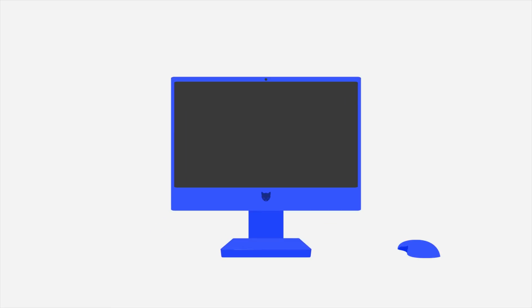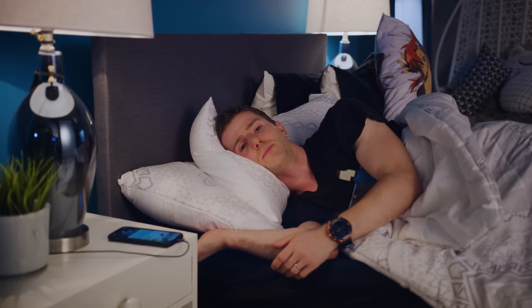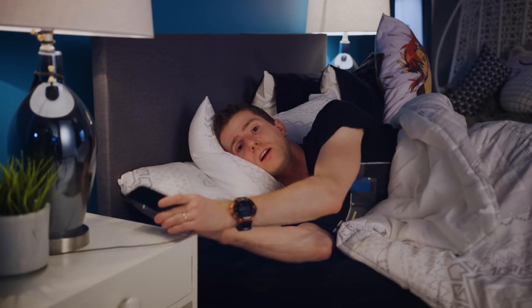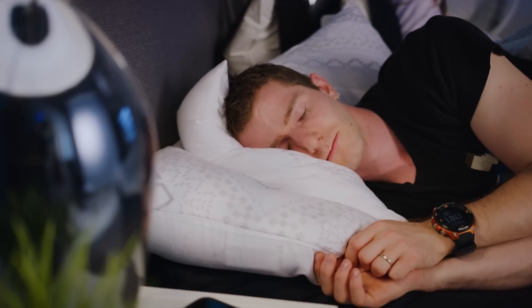Growing up, I was always taught that when my rechargeable Discman and Game Gear batteries died, I should charge them all the way and then discharge them all the way. Because if I didn't, they might not last as long the next time, because they would remember the lower capacity. Fast forward to today, and generally speaking, I charge my phone with the same mentality — leaving it plugged in overnight so that I have 100% when I start my day, and then only plugging it in again when it's almost dead that evening.